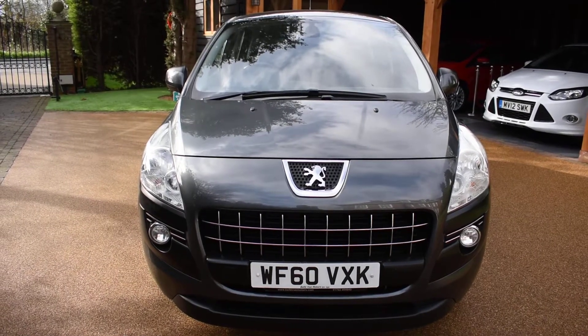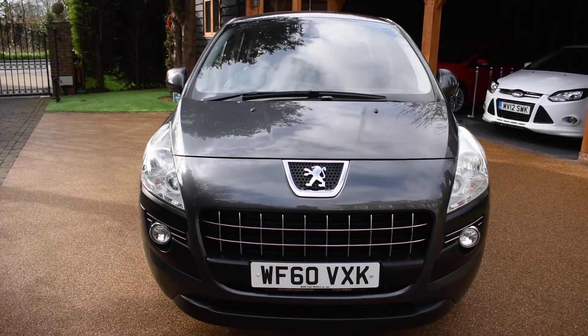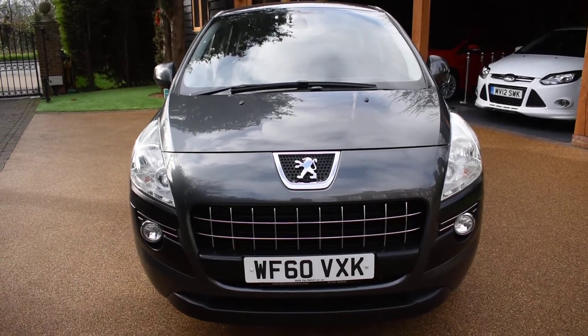It's only had two previous owners and covered just 59,000 miles — that's an average of just 6,600 miles a year. It comes with a service history and has just recently been serviced. It also comes with 12 months MOT with no advisories and is fully HPI clear.